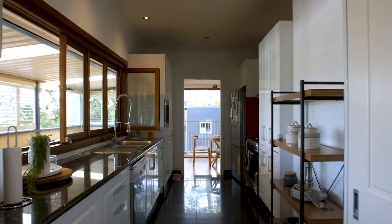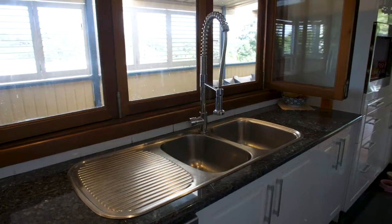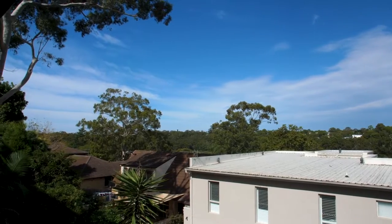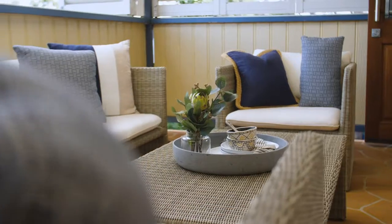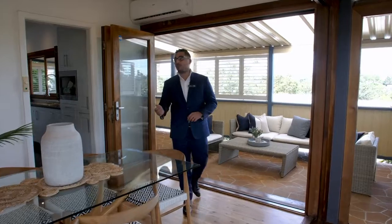This kitchen has been really well-appointed — stone benches, heaps of storage, and these stunning bifold doors that just open up to this great view. The home enjoys multiple living zones, including this alfresco area, which flows straight from the kitchen.